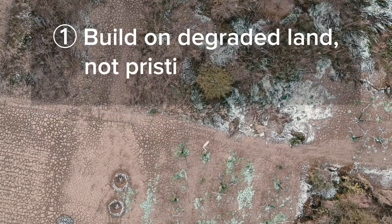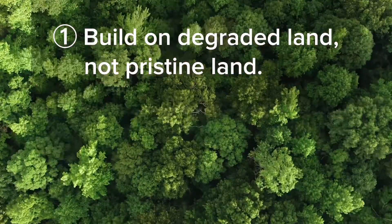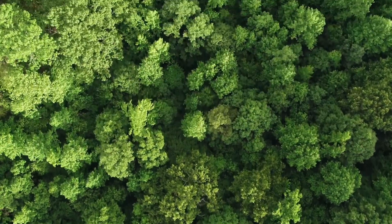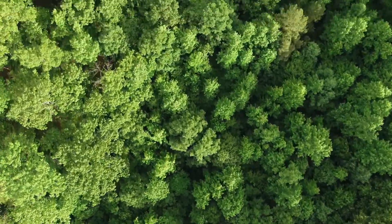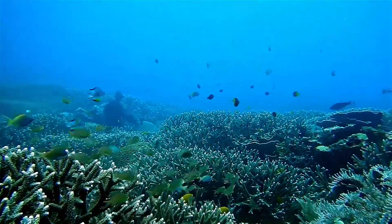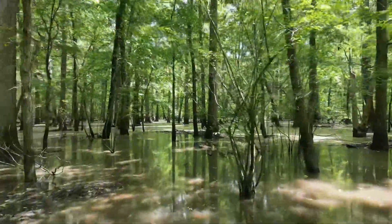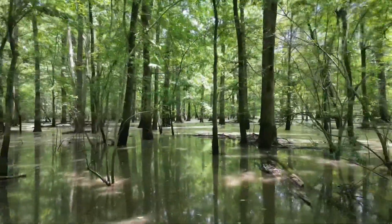make sure that any new urban areas are built on degraded land, not pristine land. So many new cities are being built on undeveloped land — savannah, prairie, jungle, marshes, or coral reefs. Of course, this land is cheap to buy, but it's also incredibly valuable to the planet in terms of biodiversity.